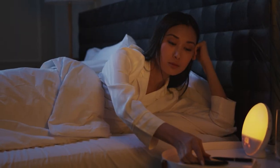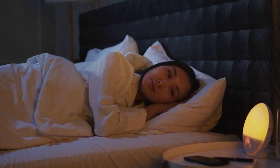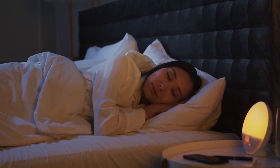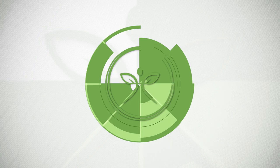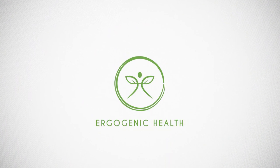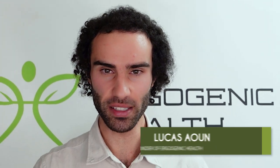You've probably started tracking your sleep and realized that your REM sleep is nowhere near what you want it to be. So what can be done to improve one's REM sleep output? My name is Lucas. I'm the founder of Ergogenic Health and my mission is to bring you guys the most cutting-edge health information that you'll struggle to find on Google.